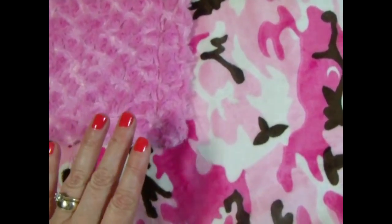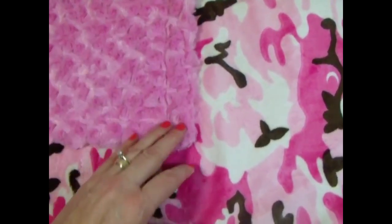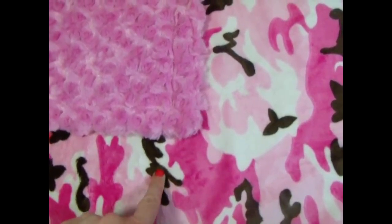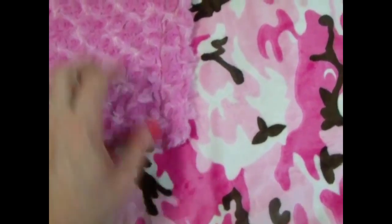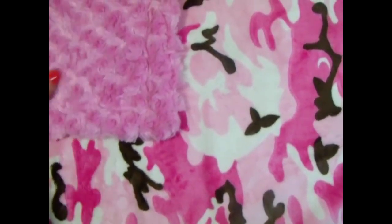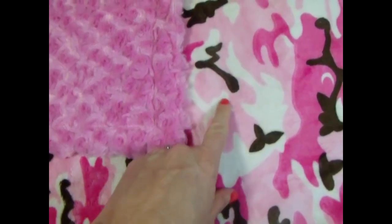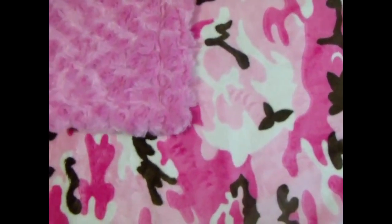Any blanket that you purchase at our store is completely customizable. You can put a light pink ruffle, a brown ruffle, or the dark ruffle. You can also change the fabric on the backing. We've used the darker fuchsia color as well, or the lighter fuchsia. It's made for you.